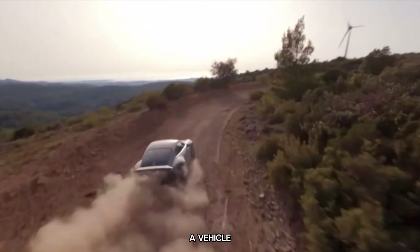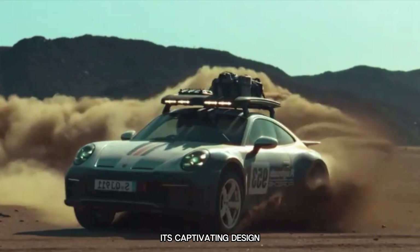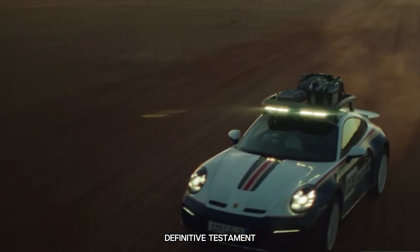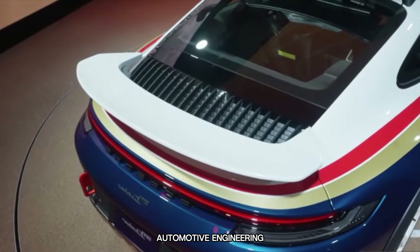Beyond being merely a vehicle, the Porsche 911 Dakar is a profound statement. Its captivating design, exhilarating performance, and unparalleled versatility make it a definitive testament to Porsche's unwavering commitment to pushing the boundaries of automotive engineering.